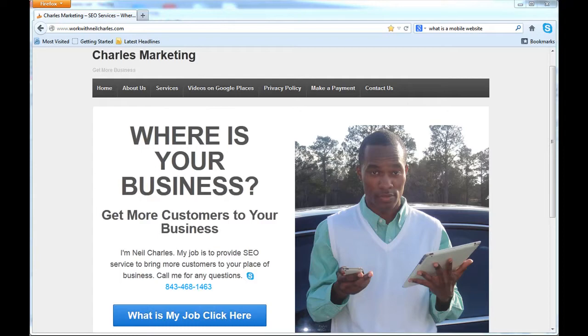A mobile website is a smaller, easier version of your original site. Your website could have a lot of information on it, but on your mobile website you just have certain things that go straight to the point — things that you want your customer to see.